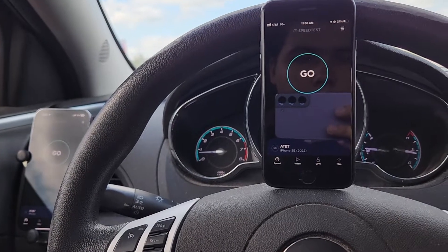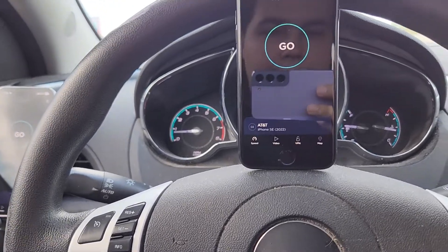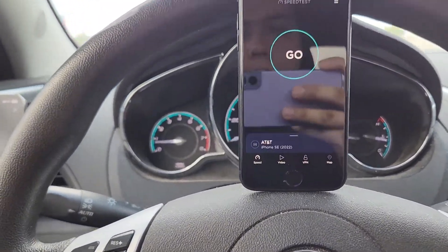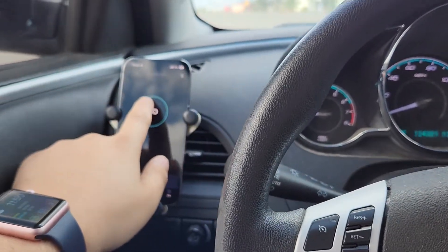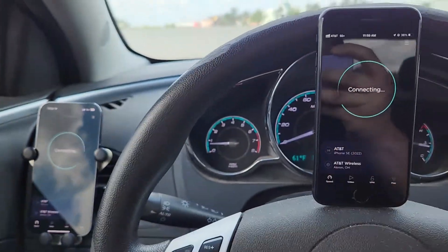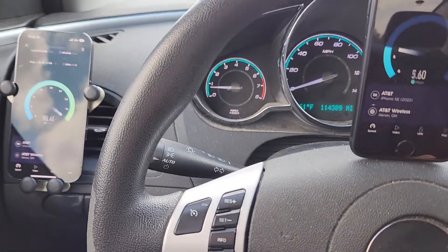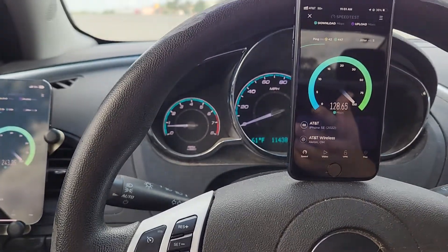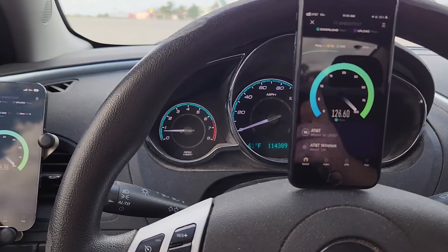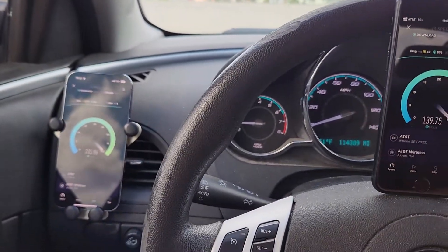I've done one of these videos before. Since I was recording the other two videos, I figured I might as well do this one where we're going to test both AT&T lines at the same time. We have the iPhone 14 Pro and the iPhone SE, because last time we did it with the A52 5G and the iPhone SE, and I think we also had the A13 5G with us.